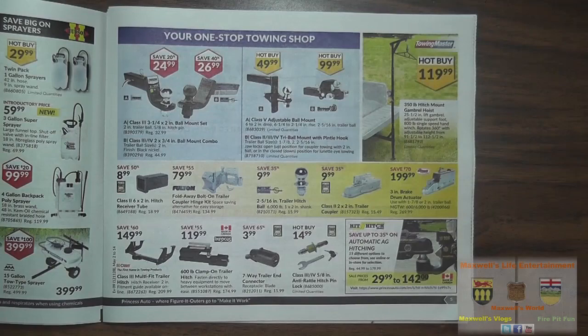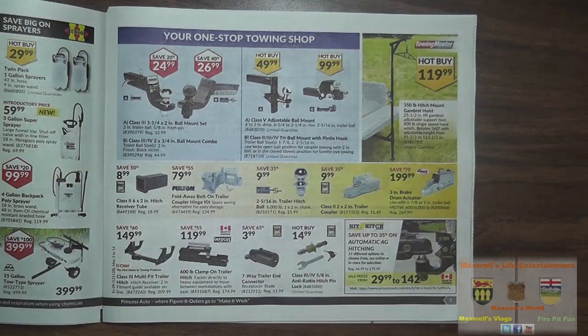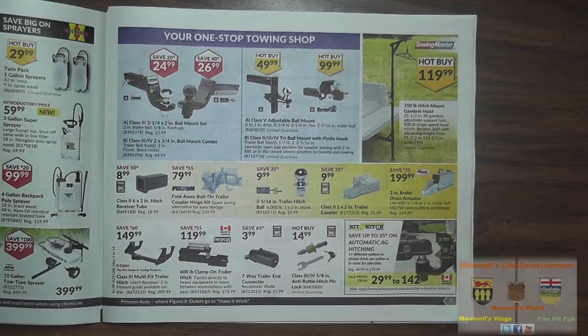I'm not 100% sure I'd ever use the pintle hook type attachment, but for $99.99 you'd better be safe than sorry. There's a 350-pound hitch mount gambrel hoist — hoist up your game and get ready for skinning and meat preparation — for $119.99.